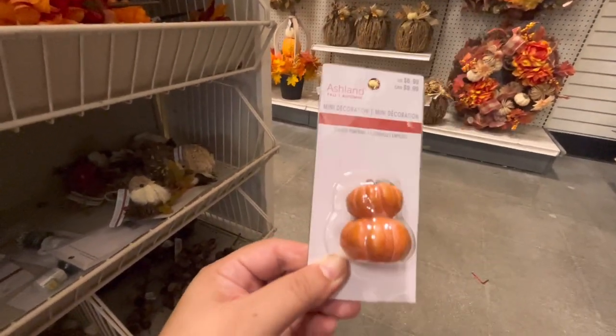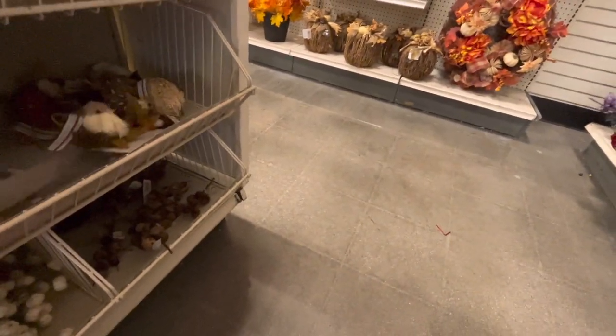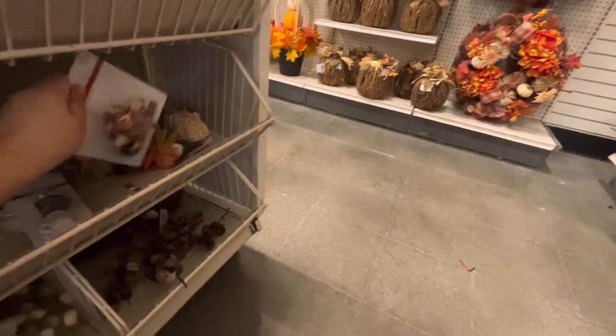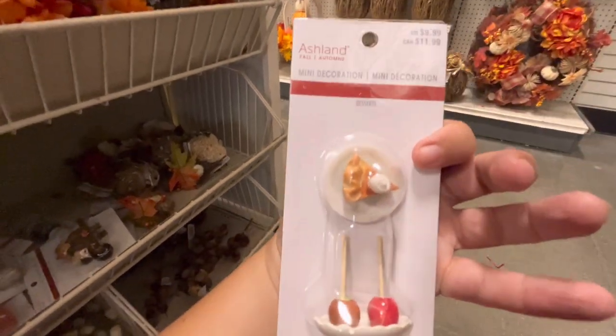They have four pumpkins for $10. Pumpkin spice and harvest lattes for $10 - they're pricey. This one with the pumpkin pie slice and candy apples is $10 as well.